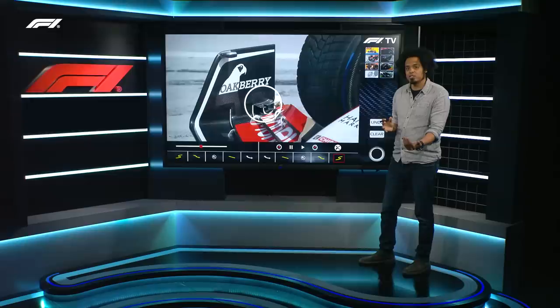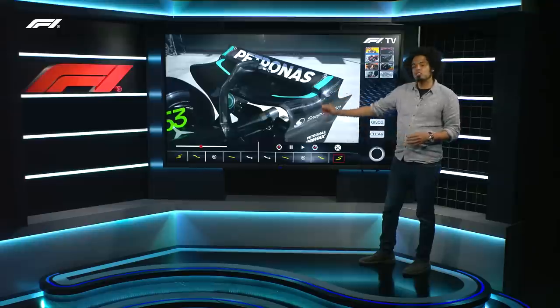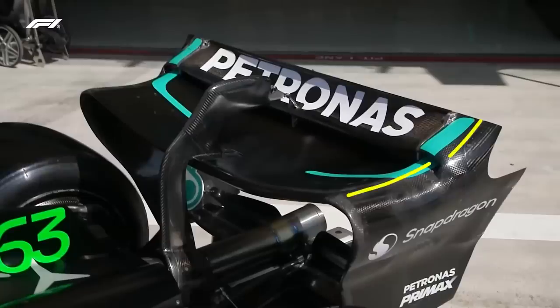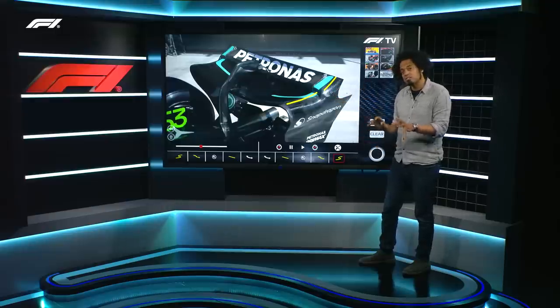Dealing with that problem coming into the Bahrain Grand Prix, Mercedes have introduced a new, much lower drag rear wing onto their car. You can see the section here is much shallower than the section they used in pre-season testing. This should give them a bit more top speed, and it does seem in practice to be working out.